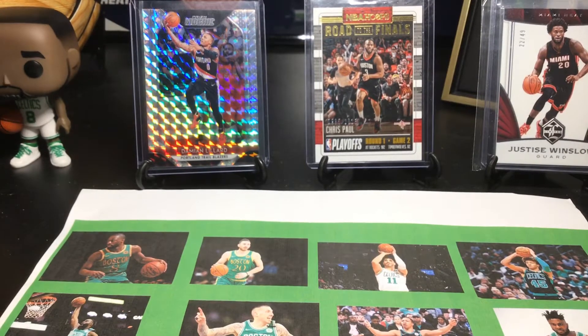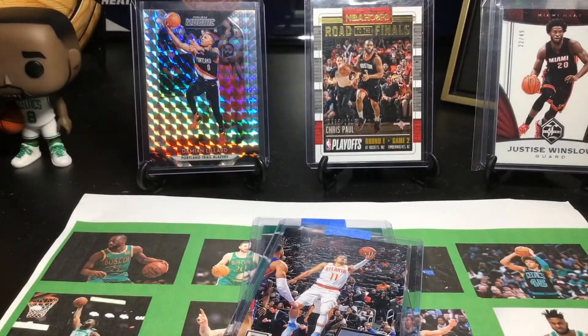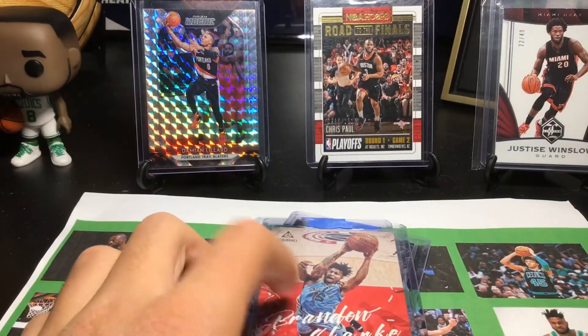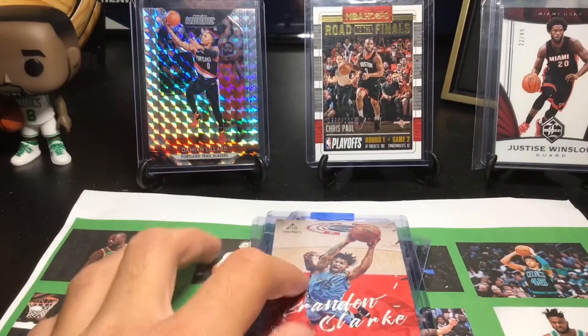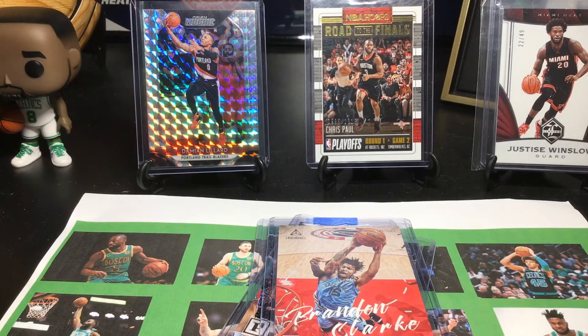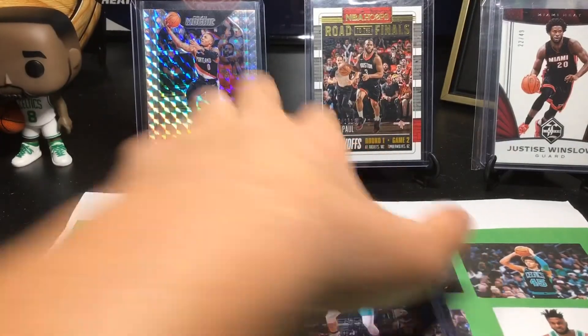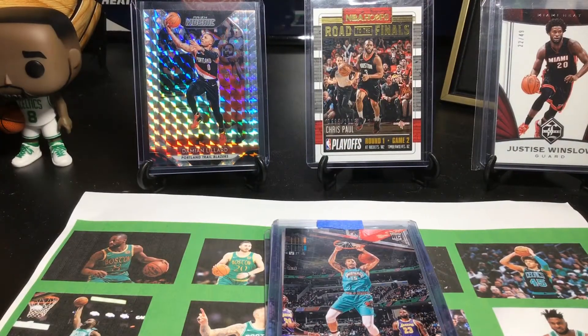First we have a nice four-card lot of Chronicles cards. We have a Rookies and Stars Grant Williams rookie card, a Trey Young Panini — I love that scoop layup shot — and Brandon Clark. This is one reason I love Chronicles: they have some of the nicest action shots on cards. You can see Brandon Clark with a dunk — that was a great game versus Washington. I think that was back in November, possibly the first time they wore those jerseys against the Lakers, but I could be wrong.